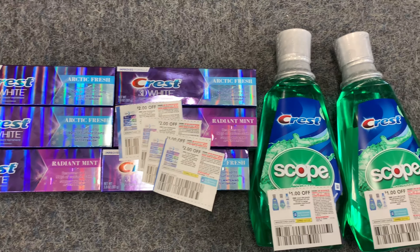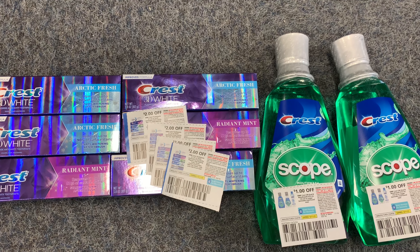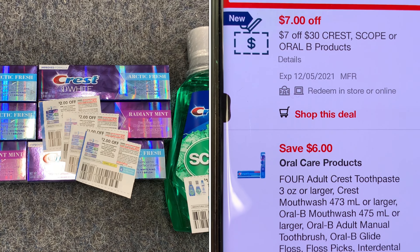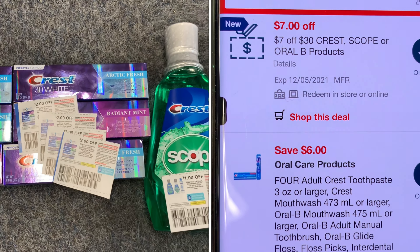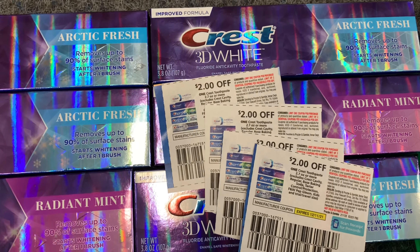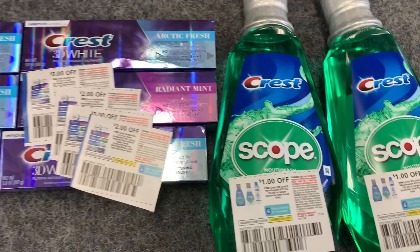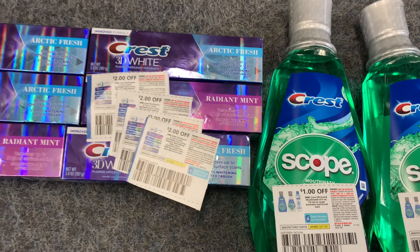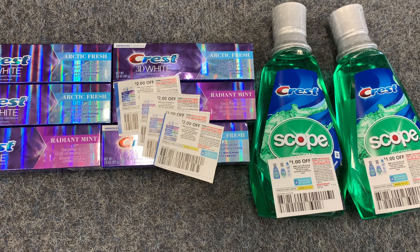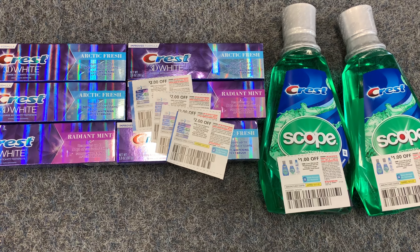I'm going to include the mouthwash in this transaction. Purchasing all eight items brings my total to $33.52. On this card I have a seven-off-thirty CRT paired with a $6 digital and four $2-off-one coupons, plus two $1-off-one coupons. That should bring my total down to $10.52, and I'll get back $16, making everything free plus a $5.48 money maker.